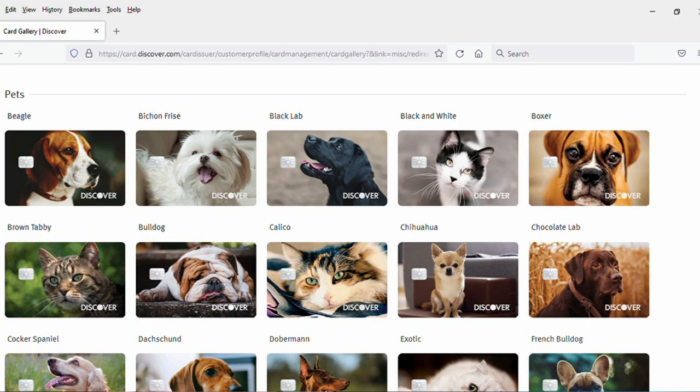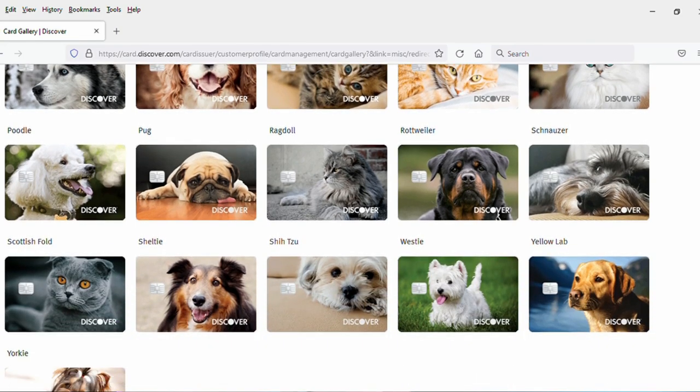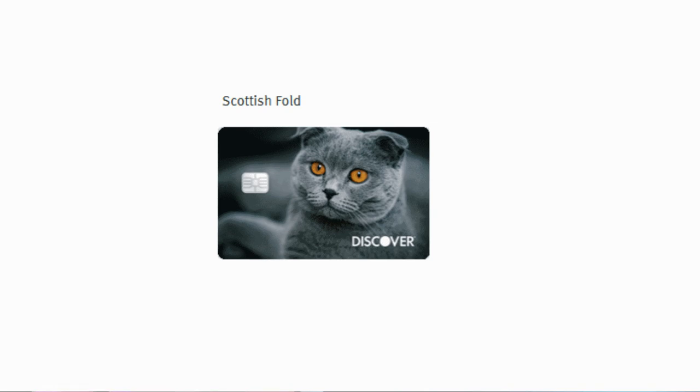Next up is pets. If you have a favorite dog breed or a favorite cat breed, well then you could get one of these pictures on your Discover card of that breed. As far as I can tell, you can't get your own personal pet on there, but if you have a favorite breed, then you could do that. Looking just on the aesthetics of these cards, the ones that I enjoyed the look of were the boxer, the pug, the Frenchie with the sunglasses is kind of fun, and then the Scottish Fold Cat is a pretty cool looking cat. I assume those folded over ears are why it's called a Scottish Fold, which is all completely new to me.